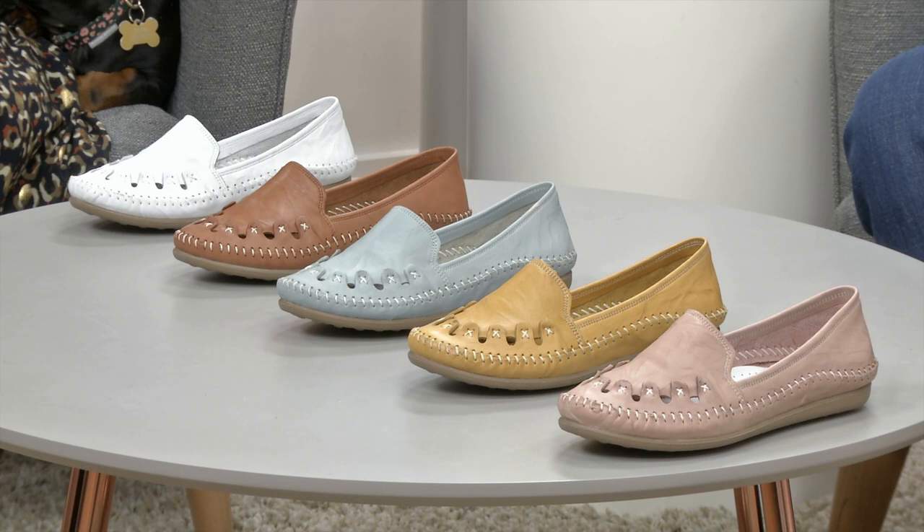We thought we'd have a really good mix of different colors. Rather than more vibrant, we've gone gentler — so we've gone with a soft blush rose pink, a beautiful soft blue, white, a really pretty yellow that we're calling mustard, the tan, and we also have a navy. So we've got a really big array for you to choose from.